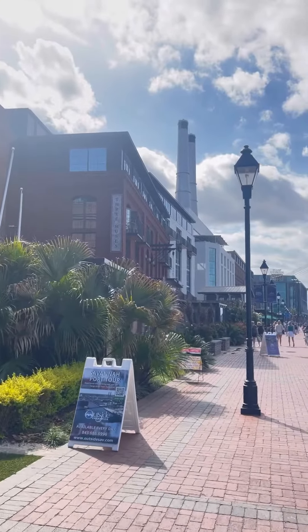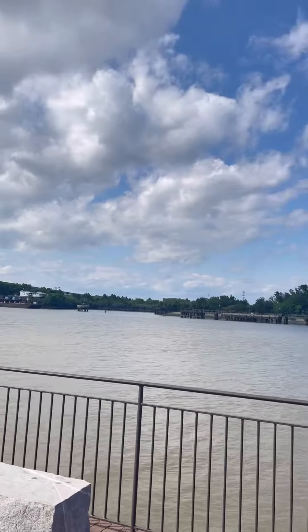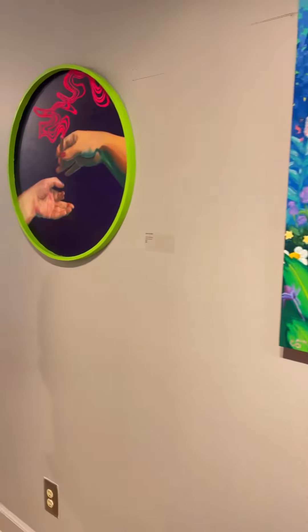Now we're downtown at the Plant District. This is where all the shops are, the beautiful water — just taking in the scene. And then we're at the SCAD Museum, another one of their art museums. They had some of the students' work — so beautiful.